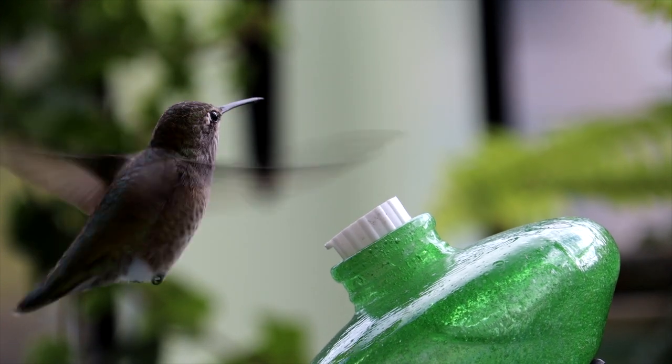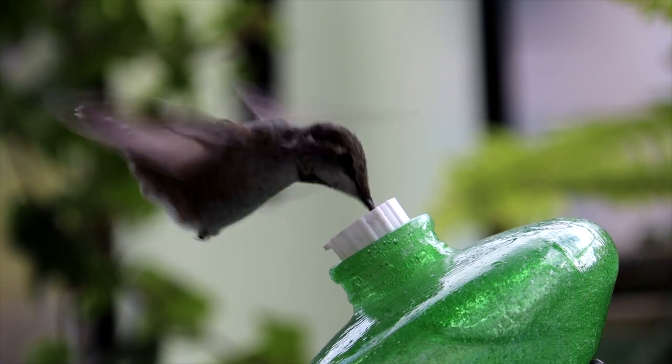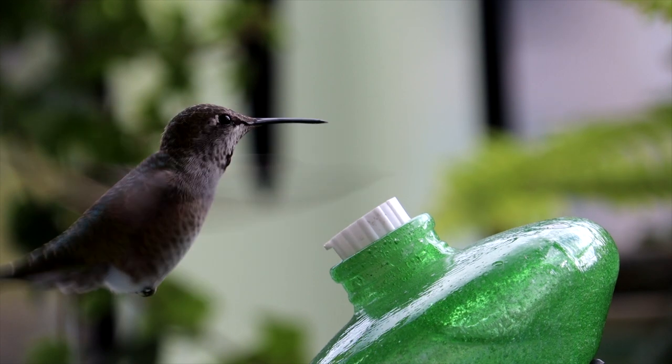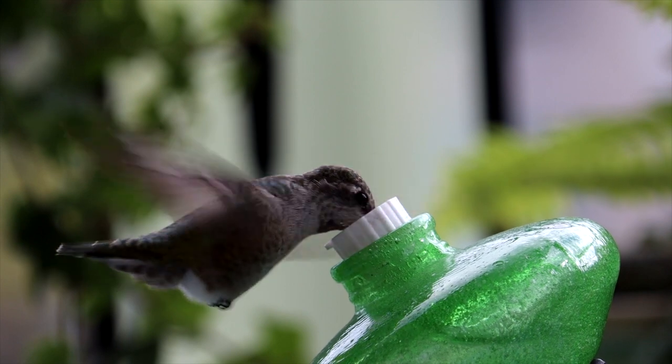So the speed at which hummingbirds beat their wings is truly remarkable, easily outpacing common household appliances and serving as an important adaptation for their unique way of life. The next time you see a hummingbird flitting about, take a moment to appreciate the incredible speed and precision of their wing beats.